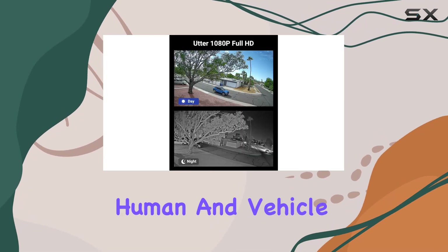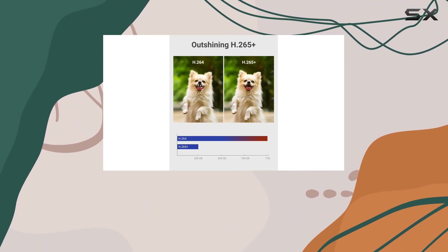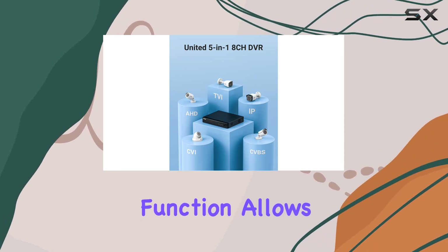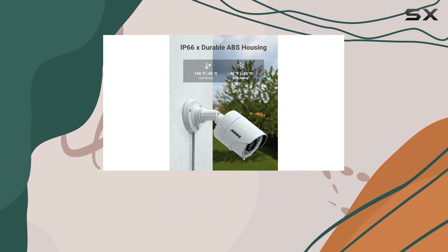One of the standout features of this system is the AI Motion Detection 2.0. With improved human and vehicle detection, as well as line crossing and region entrance detections, you can trust that alerts will be accurate and reliable. The smart searching function allows you to quickly locate crucial moments in your recordings, saving you time and effort.